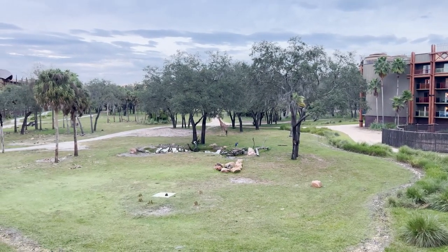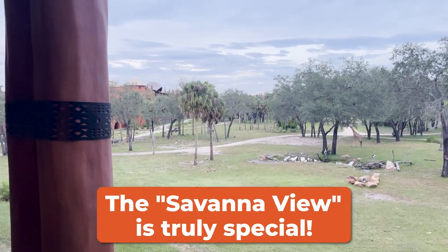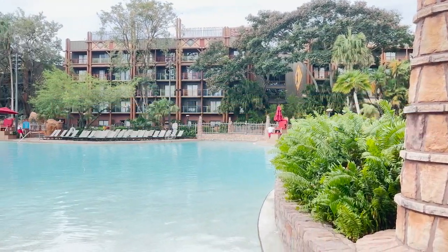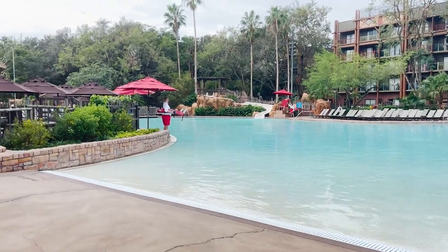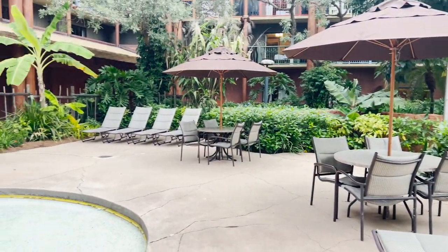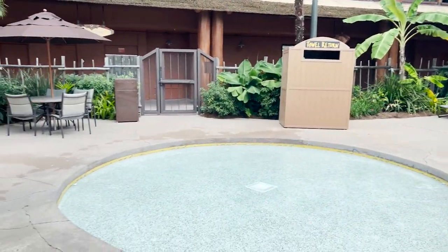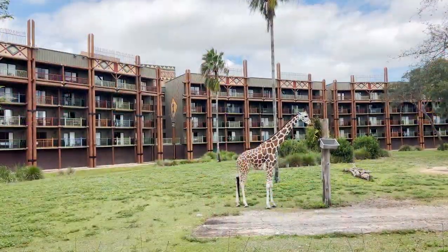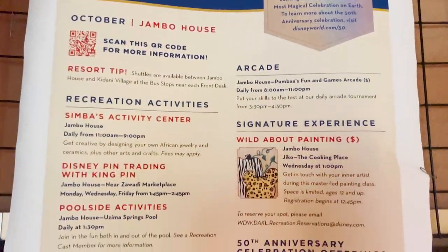This is one place you might want to strongly consider splurging on the upgraded Savannah View to really take in the animals while you're here. There is no shortage of things to do at Animal Kingdom Lodge, starting with the Uzima Springs Pool, an 11,000 square foot pool with 234,980 gallons of water. It has a zero depth entry point and a 67 foot long water slide. There's also a bar and lounge nearby, the Hakuna Matata Playground, Pumbaa's Fun and Games Arcade, animal viewing from behind the Jumbo House building, and many other options found on the recreation schedule.